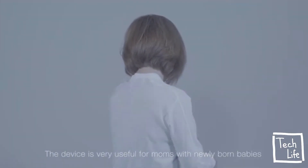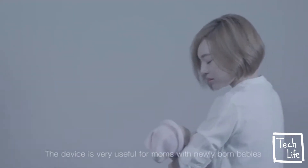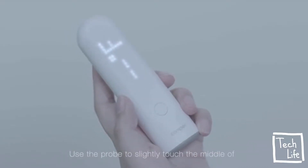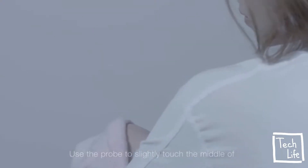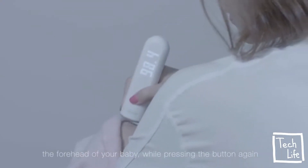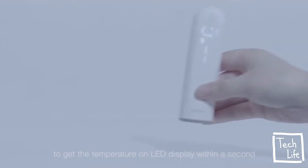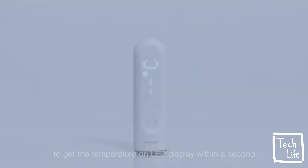It's one of the most important vital signs for people monitoring their health issues or disease conditions. It's also the base which physicians use to diagnose. The device is very useful for moms with newly born babies. Just press the button to start the thermometer, use the probe to slightly touch the middle of the forehead of your baby, then press the button again to get the temperature on the LED display within a second. The thermometer will automatically turn off within a few seconds once the reading is taken.